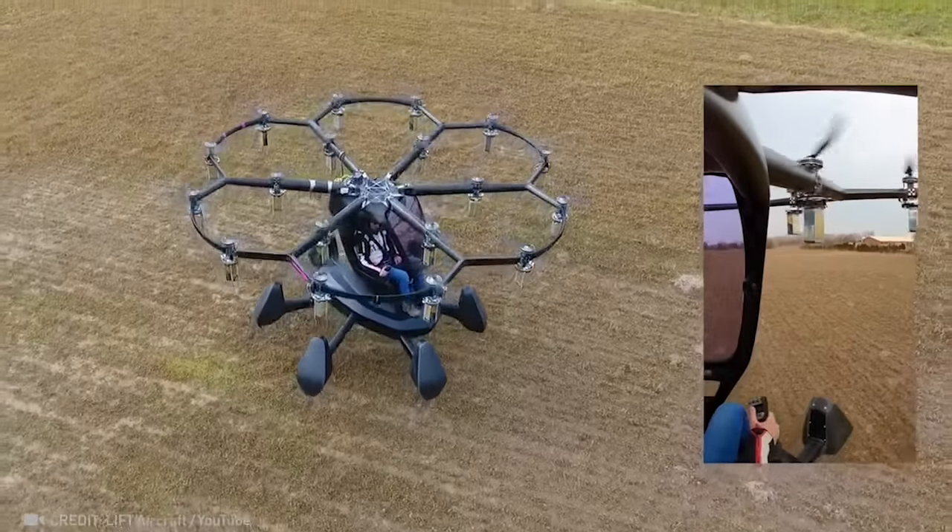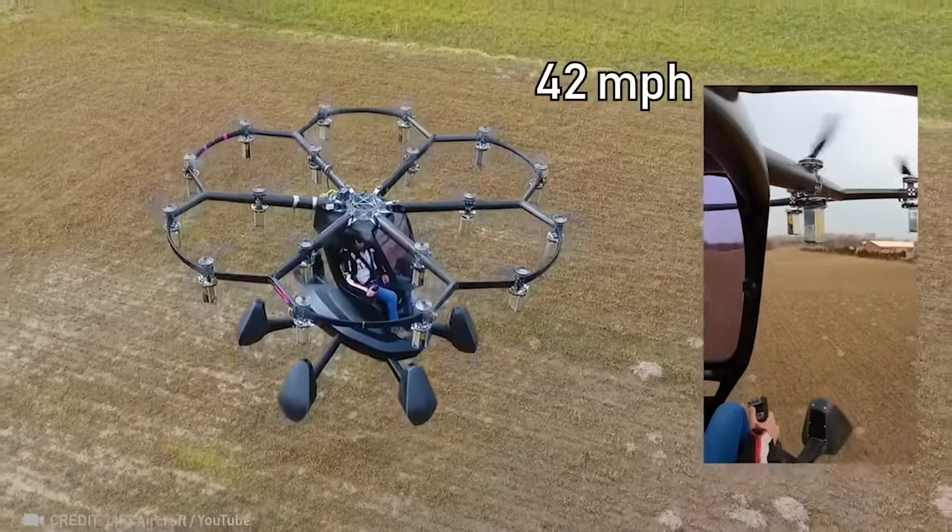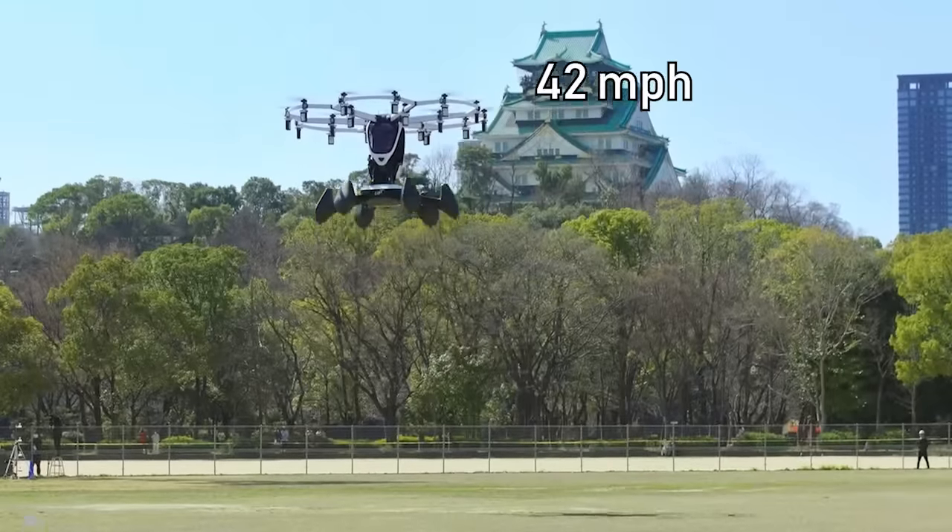Imagine soaring through the sky with 18 independent rotors propelling your mini helicopter up to 67 kilometers per hour. Bliss!